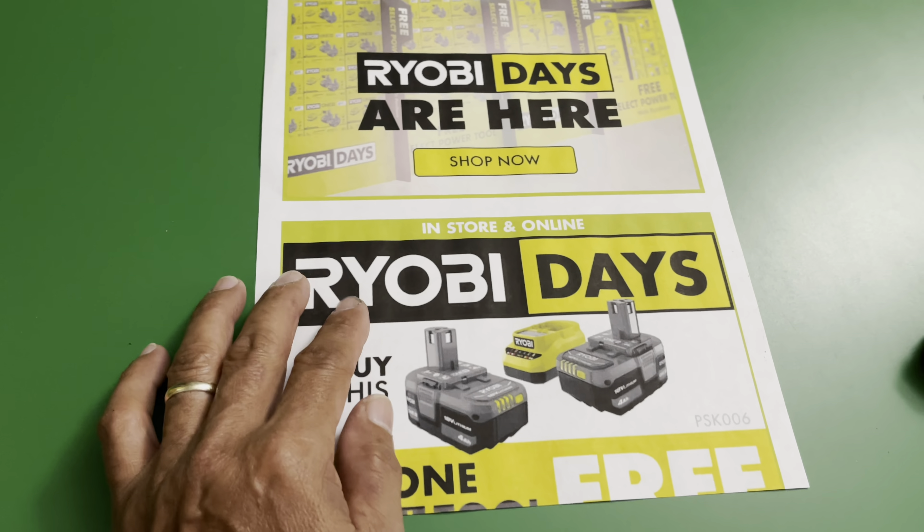You can buy this one in store or online and choose whichever tool you want — whether it's the drill or impact driver. You can get it from there. It's only $99. I went ahead and bought it, so we're going to check it out. I already have it here, so let's go ahead and open it up.